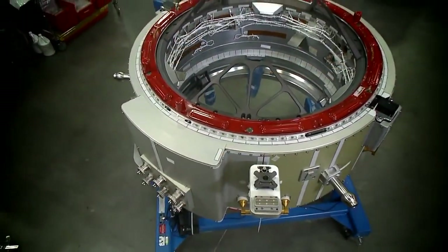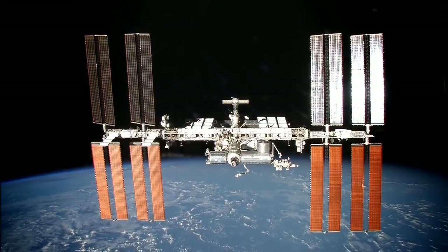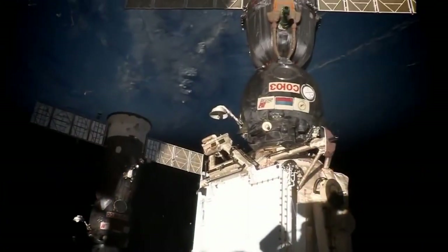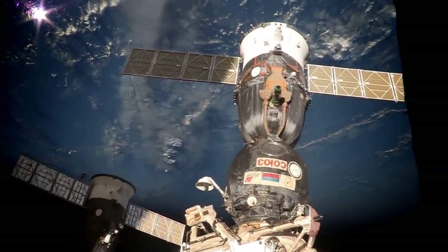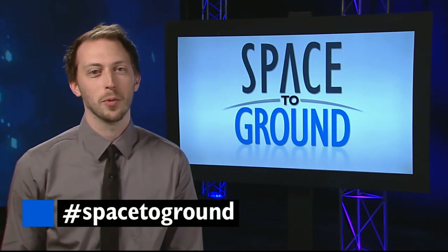New docking adapters and the new inflatable Bigelow expandable activity module will add some more real estate to the station structure, and there are even plans for more additions by our Russian colleagues in the years to come. Make sure to keep sending your questions and comments using the hashtag SpaceToGround. We'll see you next week.